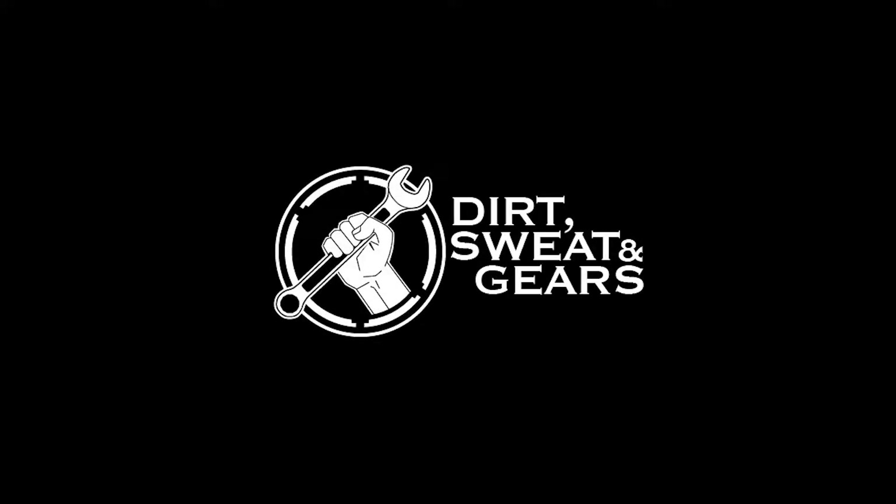Welcome to Dirt, Sweat, and Gears. We're here with my 1989 Honda Prelude, and we're getting ready to go to a car show. I am taking my Prelude to the Radwood Car Show on November 20th down in Torrance at the Honda headquarters.